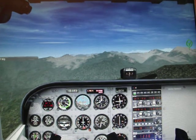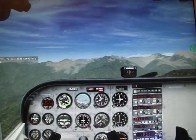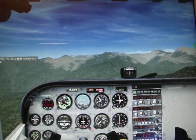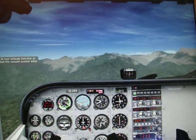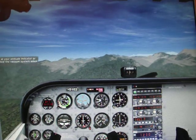Those hills look awful big. If I remember correctly, the best glide speed in a 172 is about 65 knots. Don't bother looking at your attitude indicator or directional gyro — we lost the vacuum system when the engine stopped.